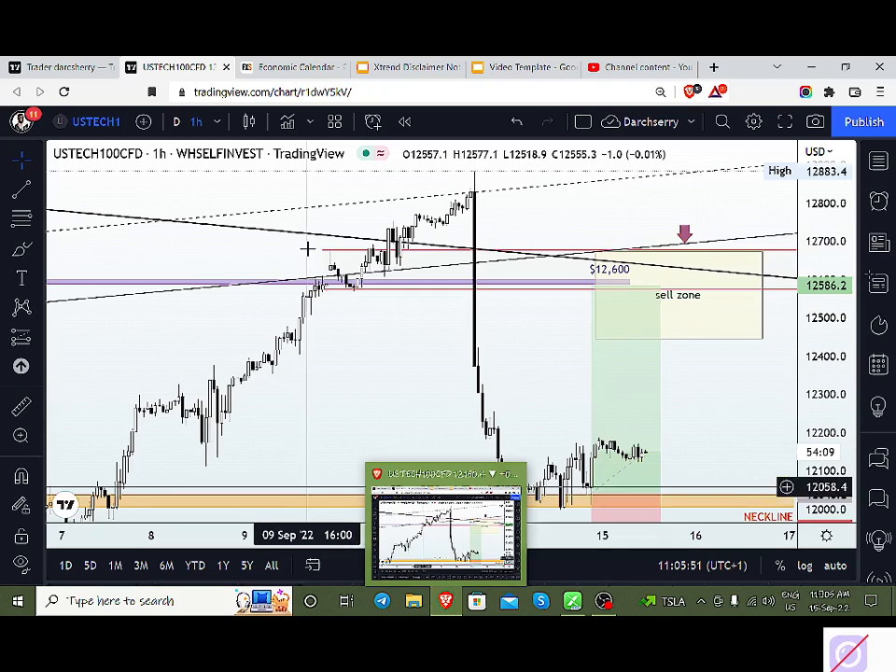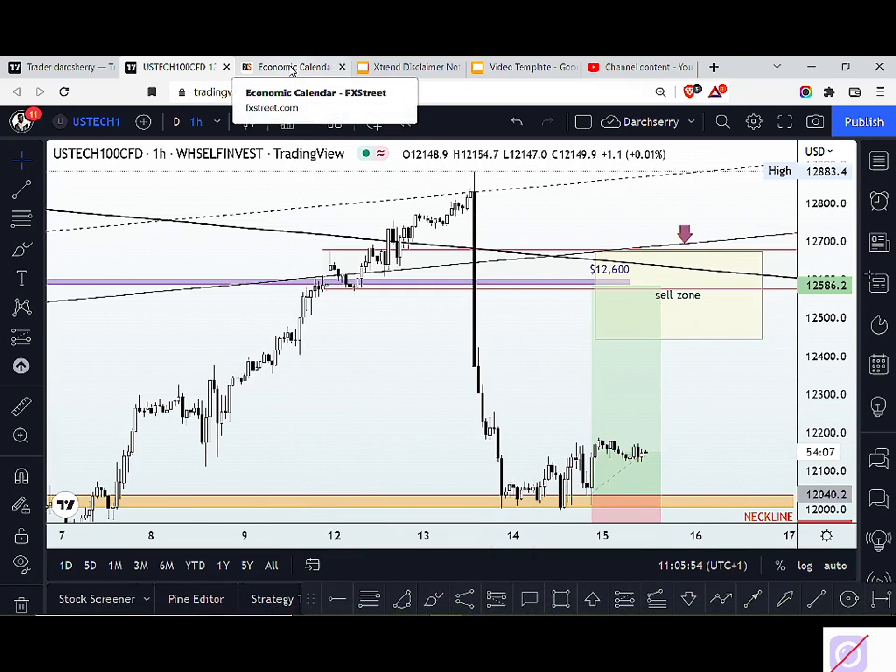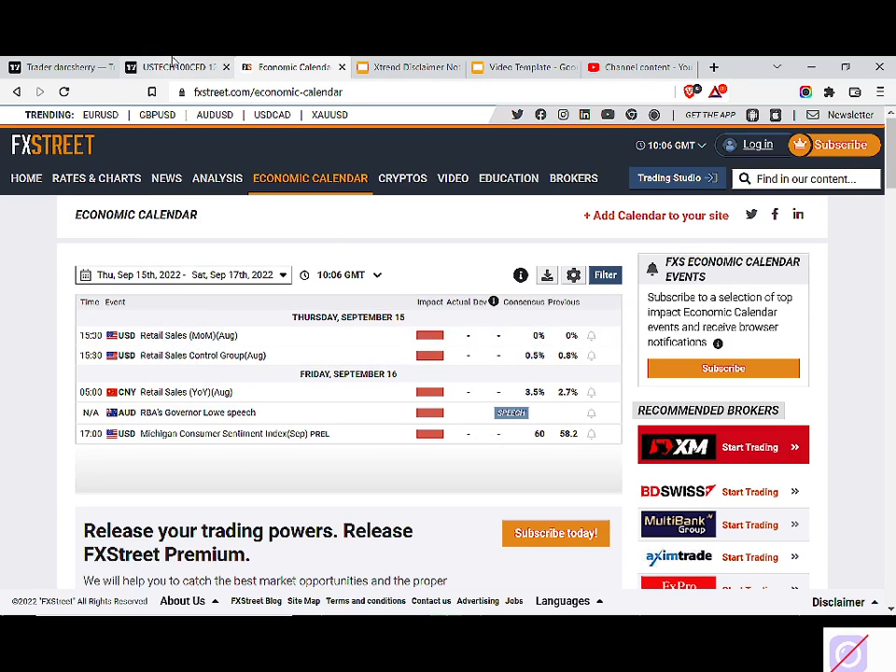Before we start, there is something I want to share. We have a major event coming up in two or three hours — the retail sales — which is probably going to be affecting price movement on the dollar pairs. If we have positions running, we are going to be moving our stop loss to lock in some profits so that we don't get caught up in any sudden move likely to happen as a result of this event.